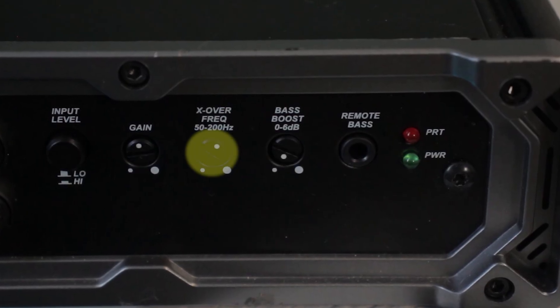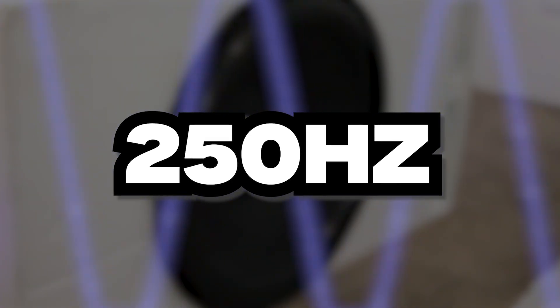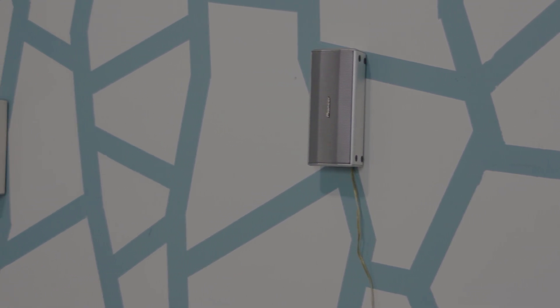My Kicker amplifier's low pass filter goes all the way up to 200 hertz, but my other amplifier's low pass filter goes up to 250 hertz. Every amplifier's low pass filter is going to be different. Your low pass filter does depend on how low your main speakers can play, but you could get away with putting it a little bit lower, and that could give your subwoofer more headroom for the lower notes.